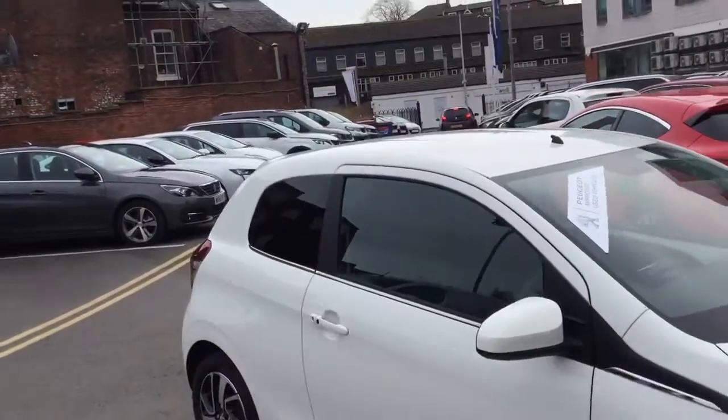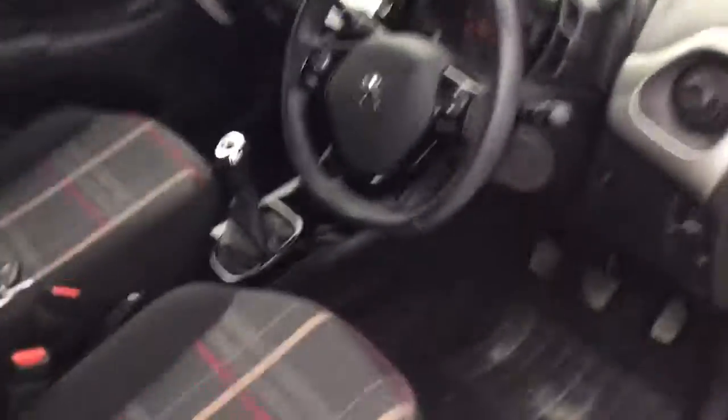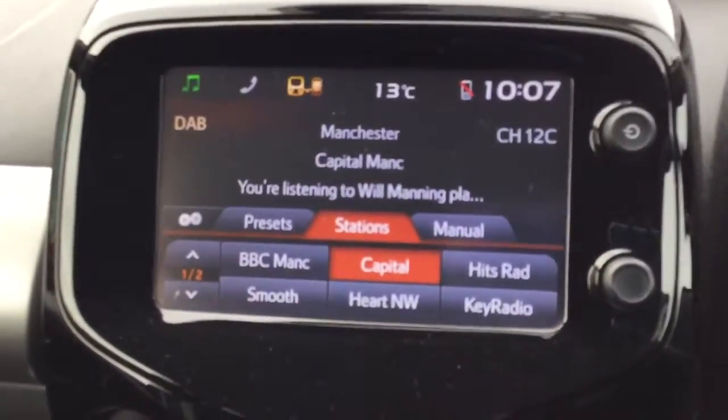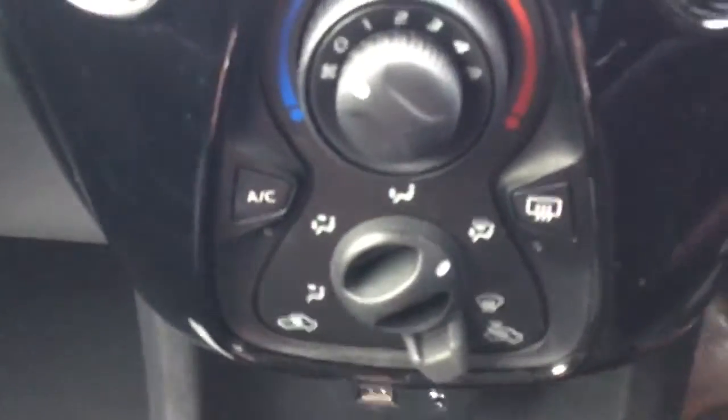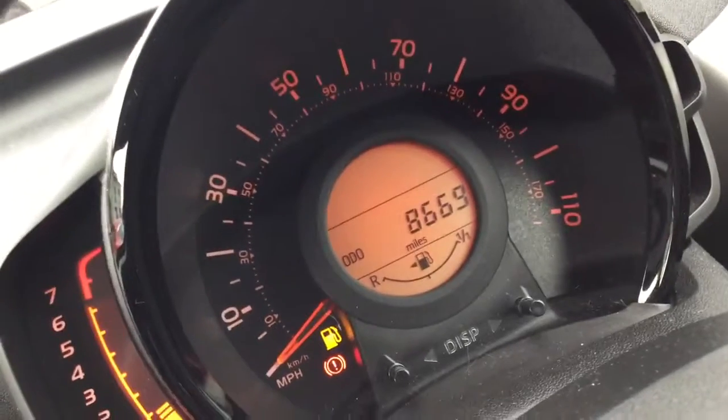I'll just quickly show you the car's interior. This is the DAB digital radio. It also comes with air conditioning, a USB port so you can charge your devices on the go, a colour reversing camera and finally a speed limiter.